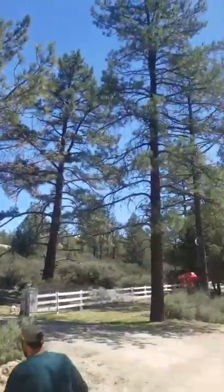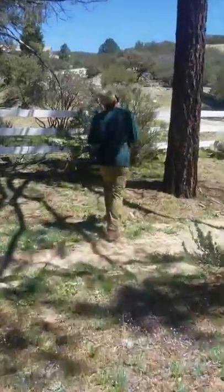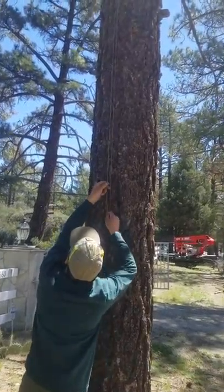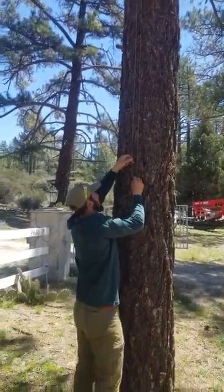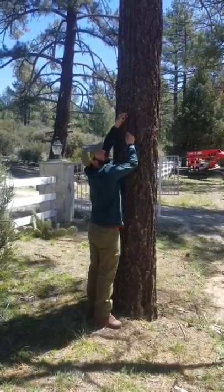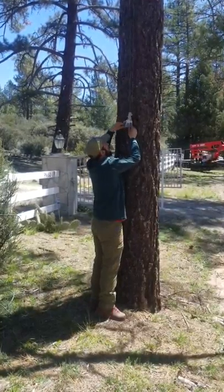We've installed these pulley systems so that we can deliver this material — which is a completely organic, all-natural beetle repellent — to the top of the tree where the beetles are. And this way, in three months when the repellent wears off, we can come and easily install it back again.